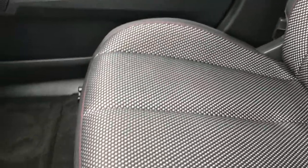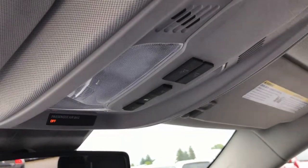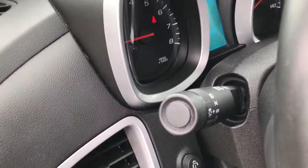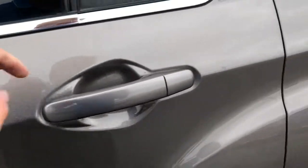Passenger seat is very clean as well — no rips or tears. I don't believe this vehicle has ever been smoked in. It has OnStar and map lights right there. It does have auto headlamps as well, which is always a nice feature.